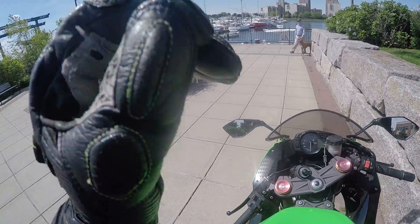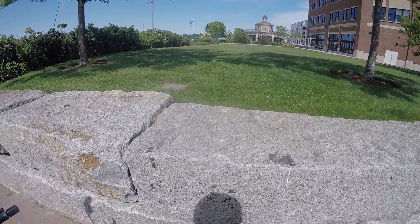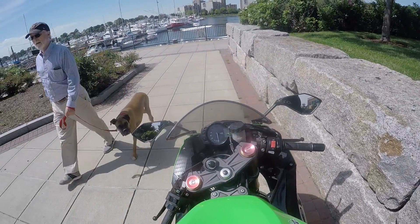All right, guys. I'm probably not supposed to be here, but I just want to give you a quick look at the Hingham Shipyard.